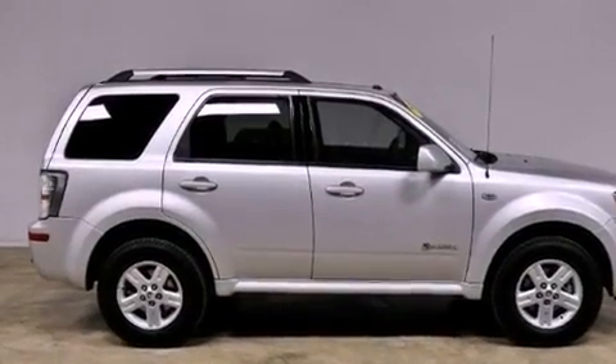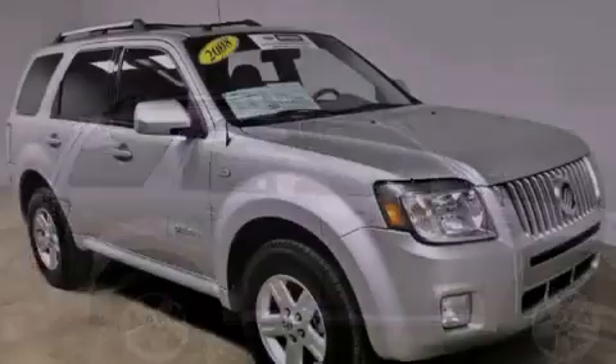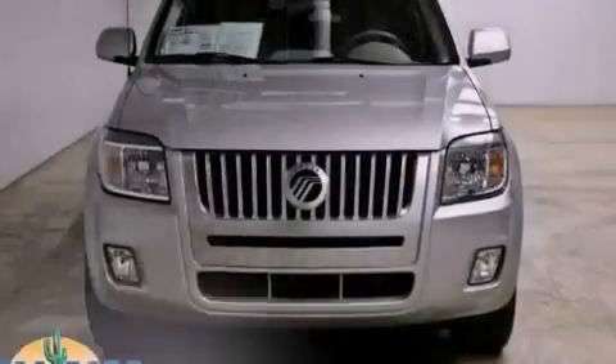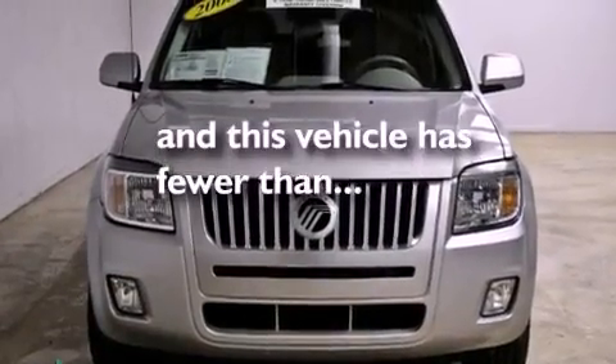The secure lock anti-theft system, front fog lights, an anti-lock braking system, and air conditioning with automatic climate control. This vehicle has fewer than 58,000 miles on the odometer.